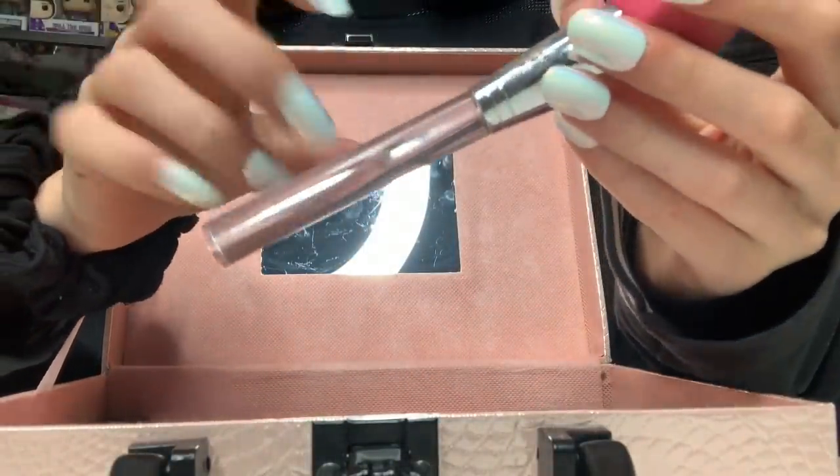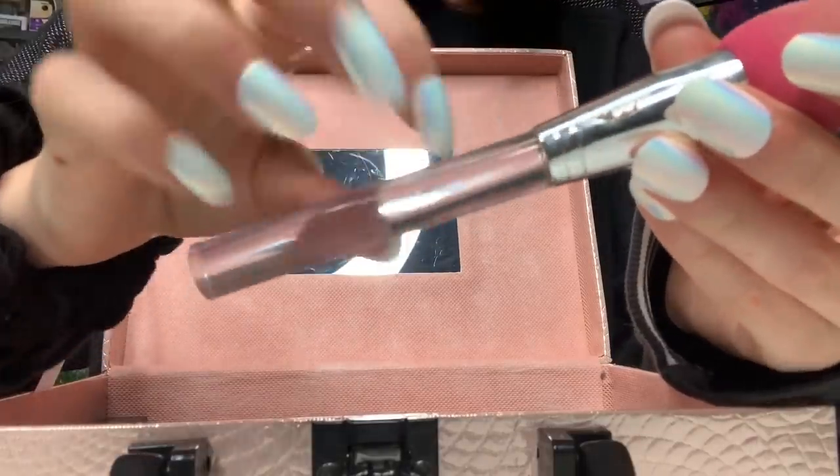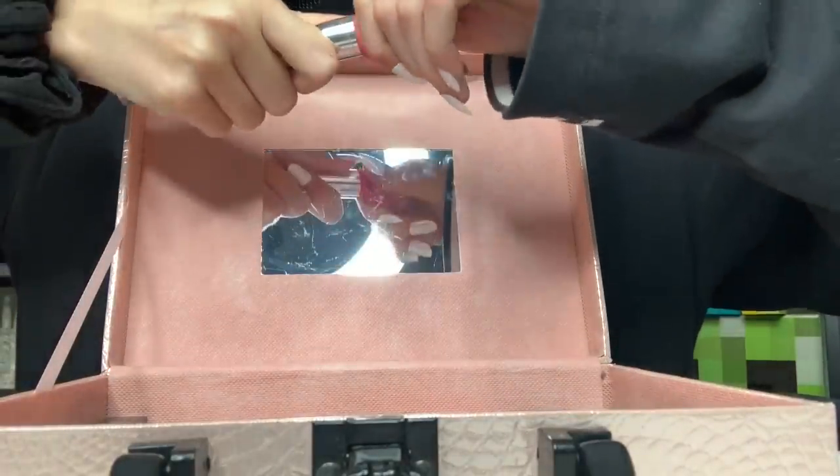Next is this stick beauty blender I got from Klairs. It really sucks, plus it's like coming apart. I just want it in the bin.